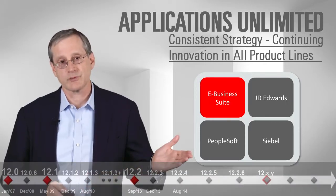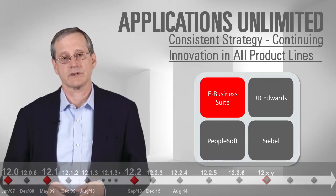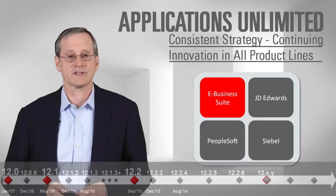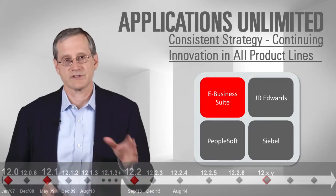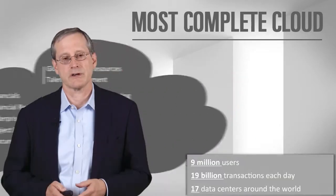In particular with eBusiness Suite, we have come out with a number of releases in recent years. The latest one is the 12.2.4 release, which came out in the summer of 2014. We'll talk more about what we're going to be doing going forward, but this strategy applies to all our products, and in particular this is what we're doing with eBusiness Suite.